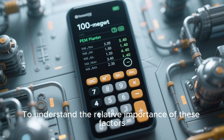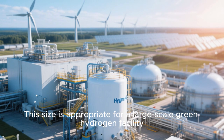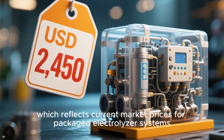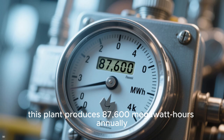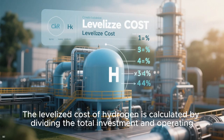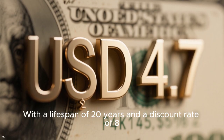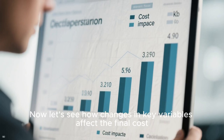To understand the relative importance of these factors, consider a sample calculation for a 100 megawatt plant. This size is appropriate for a large-scale green hydrogen facility. We estimate the setup cost at $2,450 per kilowatt, reflecting current market prices for packaged electrolyzer systems. At full capacity, this plant produces 87,600 megawatt hours annually. Assuming a 25% capacity factor, the annual production is 21,900 megawatt hours. With a lifespan of 20 years and a discount rate of 8%, the LCOH comes out to $4.70 per kilogram.